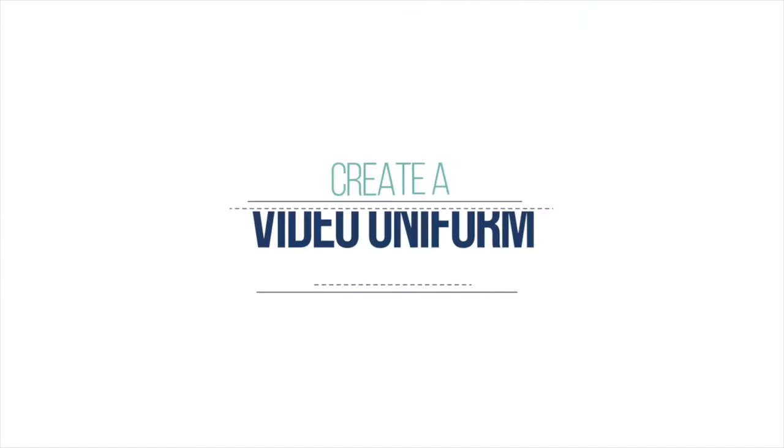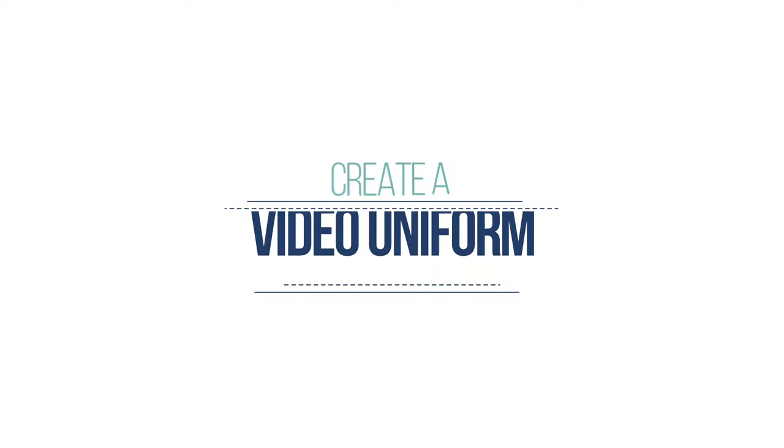The second tip is to create a video uniform for yourself. On video, you will often see me either in a t-shirt or with a t-shirt and a blazer. I rotate through those two things — that is my uniform I use every single time I am on video. I do that to create a consistent and cohesive look across all of my videos. It's a subtle thing, but it makes a big difference in elevating your professionalism when it comes to being on video.